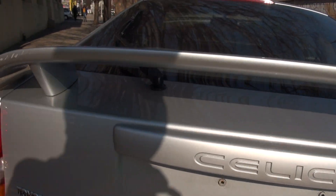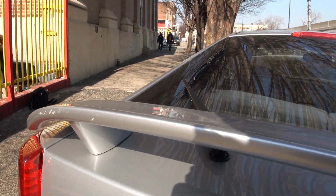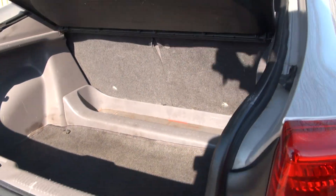The Celica was always a cool little car. This one, of course, is a GT. You have that rear spoiler. You have plenty of room in the back — 50/50 split. Also has the cargo cover.